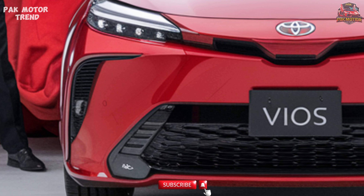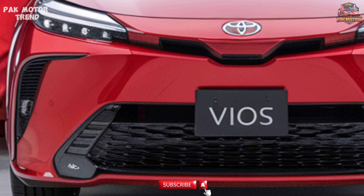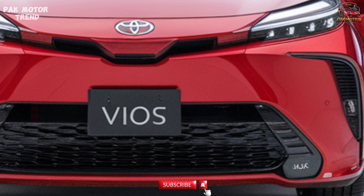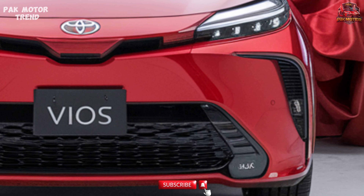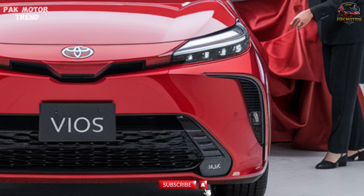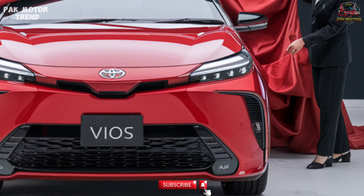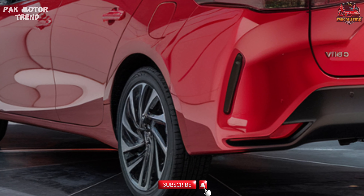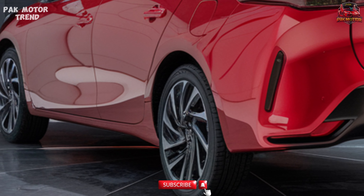Welcome to the 2025 Toyota Vios review. Introducing the 2025 Toyota Vios, a sleek and practical subcompact sedan that combines modern design, fuel efficiency, and advanced features at an affordable price. Known for its reliability and ease of ownership, the Vios continues to evolve with more refined styling, improved comfort, and enhanced safety features.